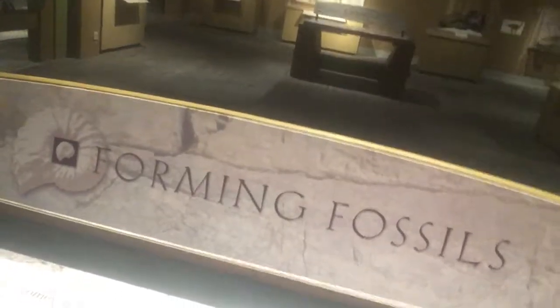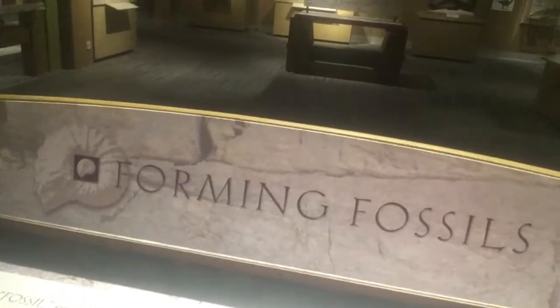Hi kids, it's mommy and we're at the Museum of Natural History in Boulder, Colorado. Right now we're about to see something fierce — can you guess what it is? Dinosaurs! Alright, let's see — formation of fossils. Dinosaurs are found in fossils.